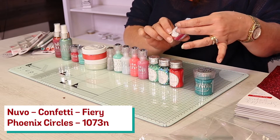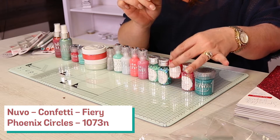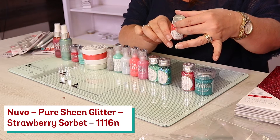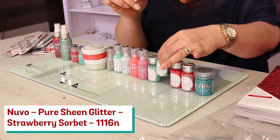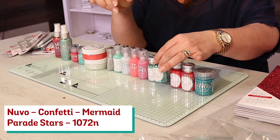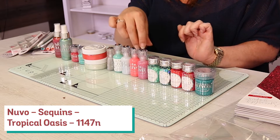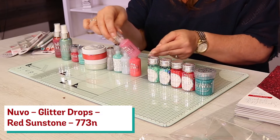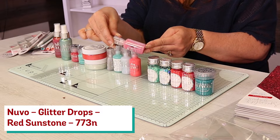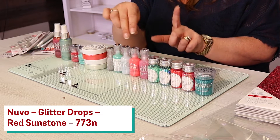We've then got some lovely confetti here — so we've got the Phoenix Circles. We have got Glitter: Strawberry Sorbet. We have then the Mermaid Paradise Stars. We've then got the Tropical Oasis — those are your sequins. You've then got your gorgeous red Sunstone — that is your Nouveau Drop Glitters.